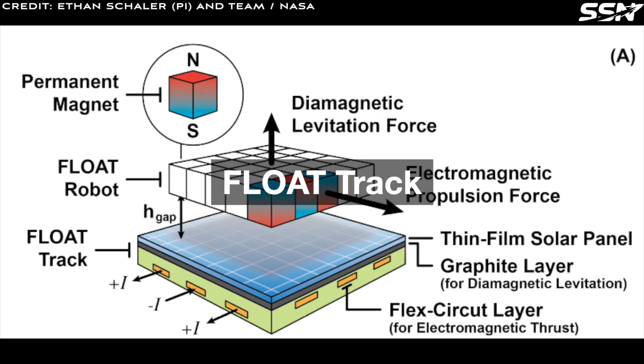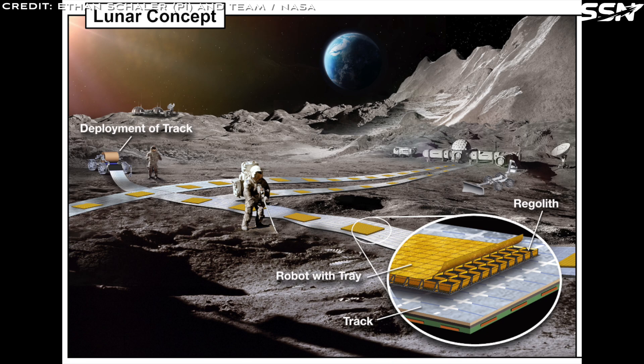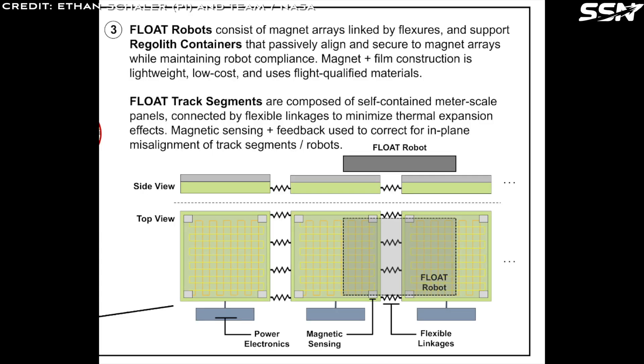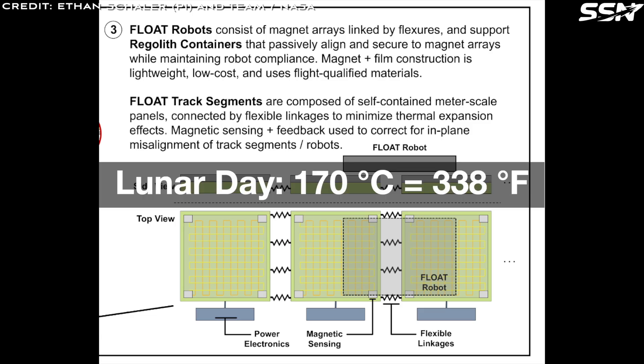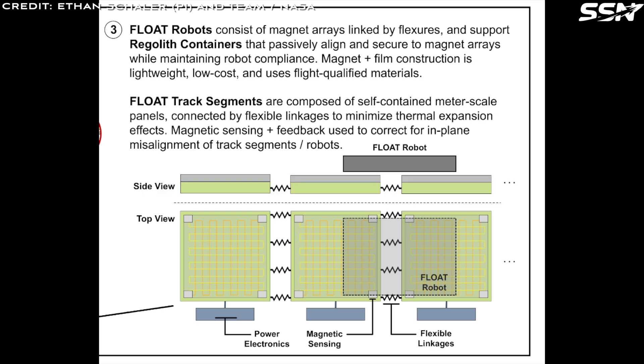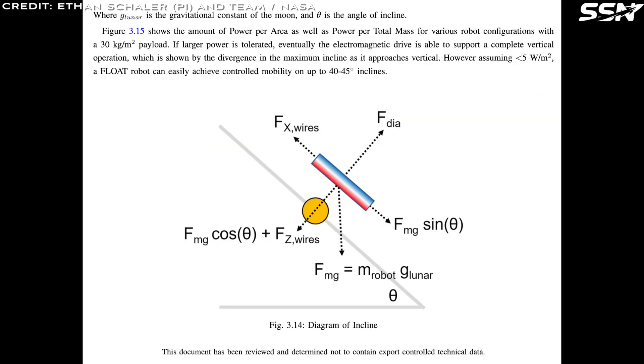The Float system relies on a lightweight and modular track measuring just a few millimetres thick. The track requires no foundations, embankments, or ground preparation — simply roll it out on the lunar surface for rapid deployment. Its flexibility allows easy re-routing: roll up the track and reposition it as needed. The track consists of modular panels with flexible joints, enabling it to handle small bumps and adapt to the moon's uneven terrain. Built to withstand extreme lunar temperature swings from minus 120 degrees during the lunar night to over 170 degrees Celsius during the day, the track remains reliable in harsh conditions. Testing shows that robots with flexible joints can navigate curved craters, hugging uneven ground effectively.